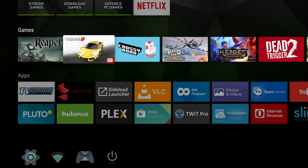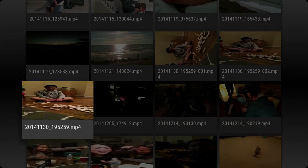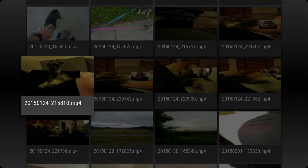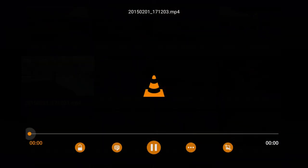The next one is VLC. VLC is a video player that will play anything — any video type on your Shield and on your network as well. Plays any and all file types. I'll play a quick little video here.